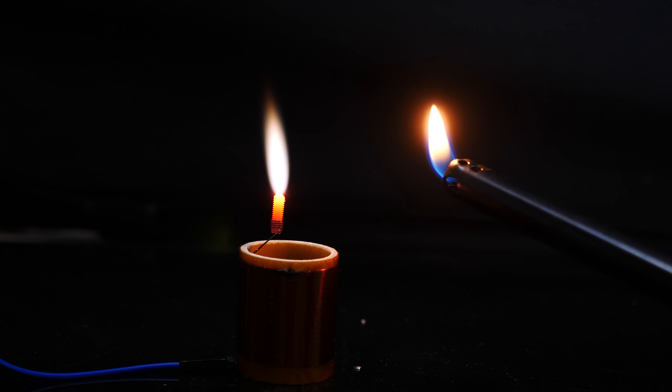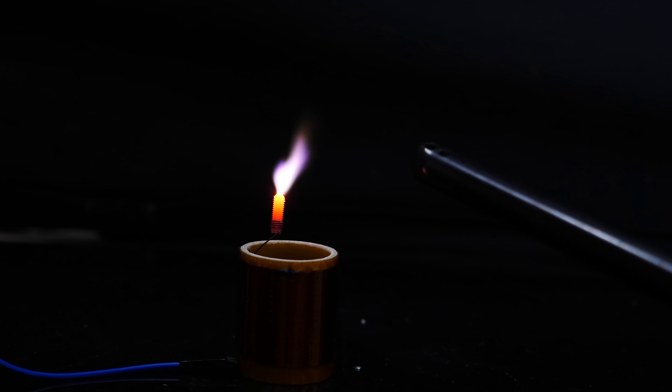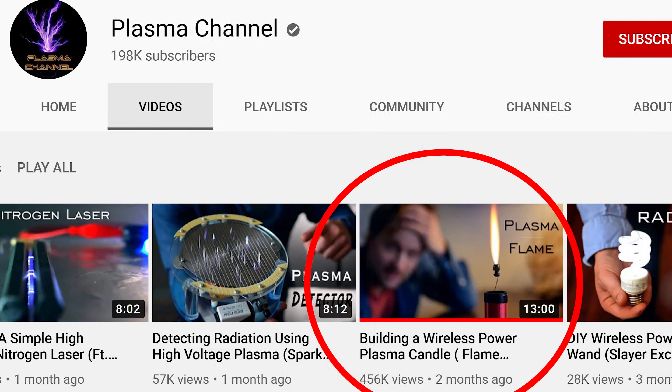You can also see that when I blow on the plasma, it looks more like sparks rather than regular fire. If you want to know more about how this plasma candle works, check out the Plasma Channel — I'll put a link to their video in my description. He actually builds one of these from scratch and goes into a lot more detail about how they work.